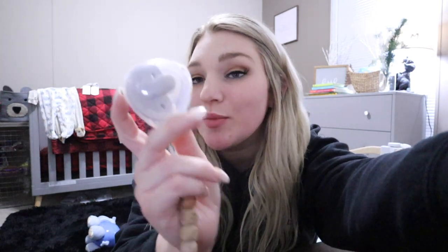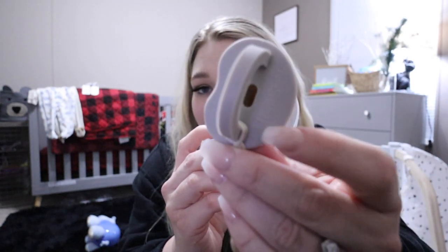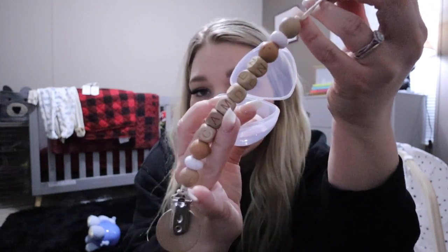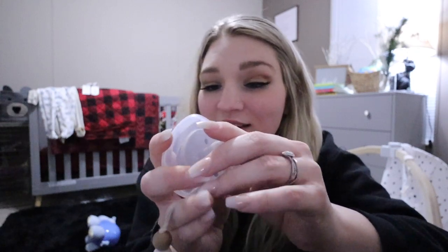The first thing is this pacifier case. This has come in so handy — we used it at the doctor's office so the paci didn't touch anything. It's great for the car, in the house, in the diaper bag. It fits most pacifiers, and it does fit this one, which is our favorite — the Milk Snob. Definitely one of my newborn favorites. And then this pacifier clip from Etsy — it has his name on it. It's so unique and cute. The case fits on there really well too.